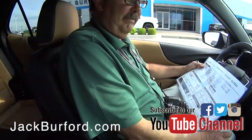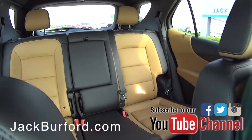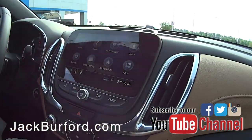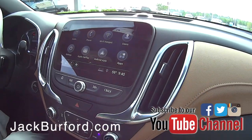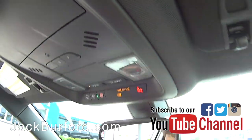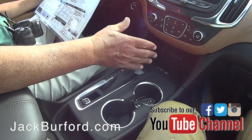I love the contrasting color — it's a nice color combination. And the Mosaic Black Metallic paint job on the outside of this thing is gorgeous.